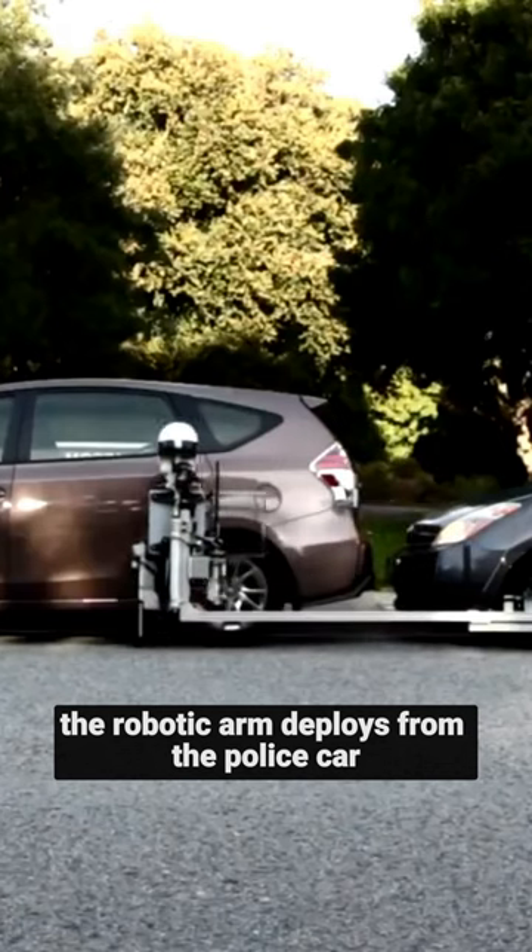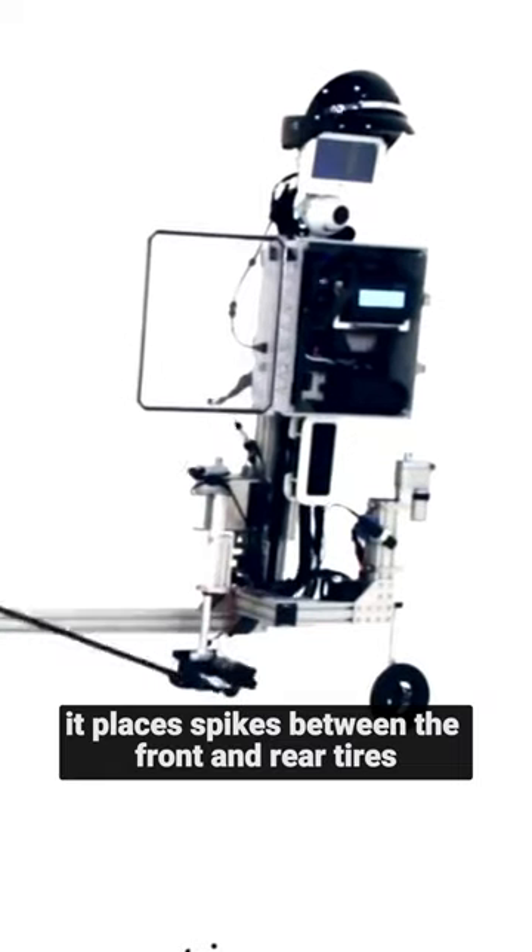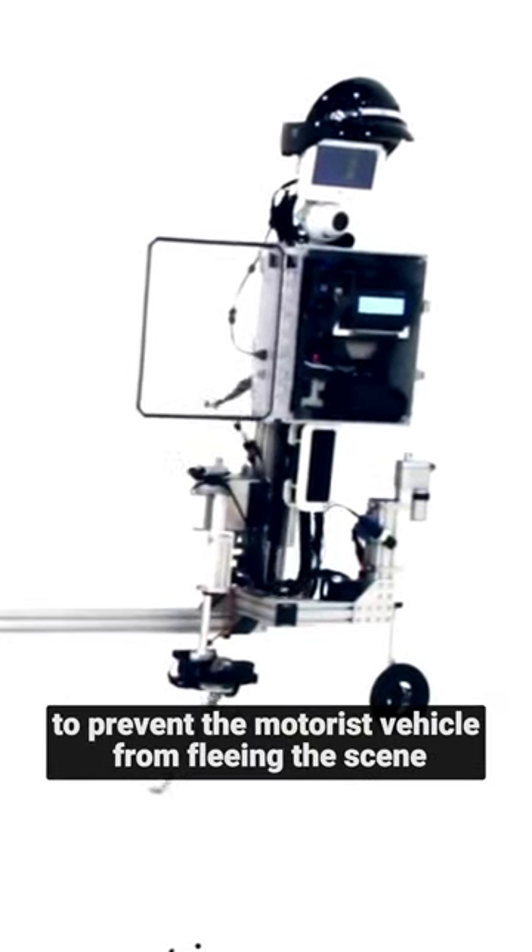The robotic arm deploys from the police car and extends to the driver's side window. As it deploys, it places spikes between the front and rear tires to prevent the motorist's vehicle from fleeing the scene.